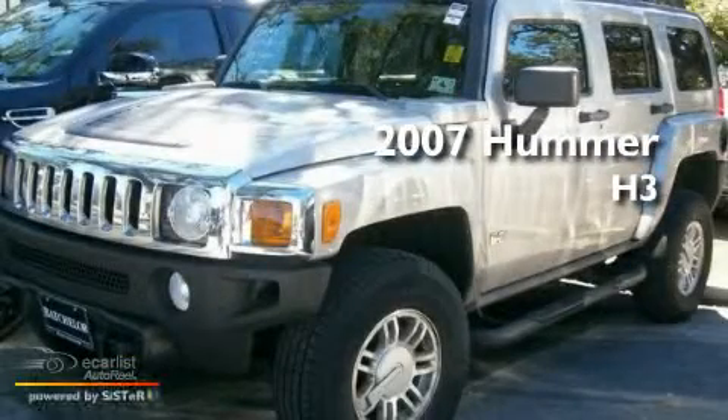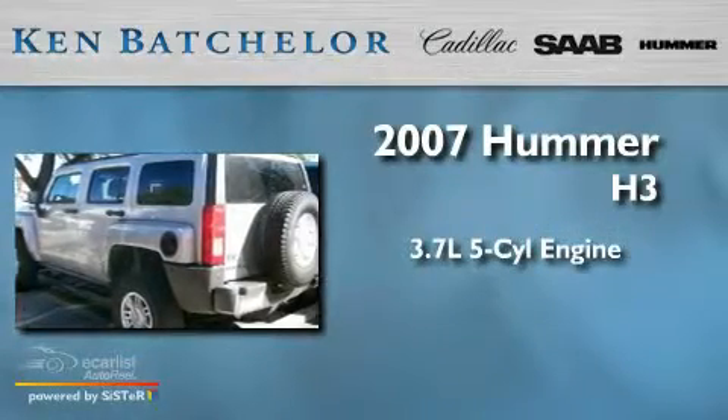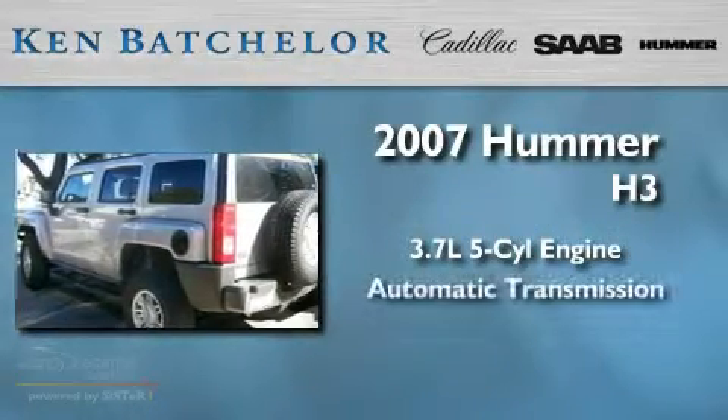This is a 2007 Hummer H3. It features a 3.7 liter 5-cylinder engine and an automatic transmission.